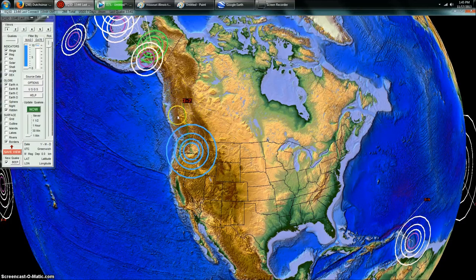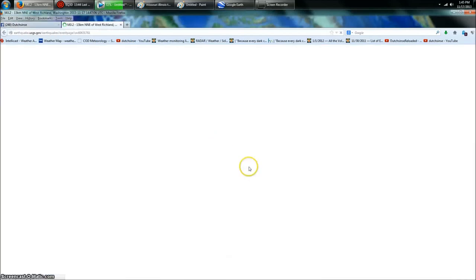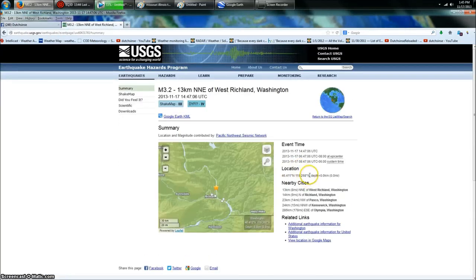And whenever we see activity up here in the Pacific Northwest, normally I try to check it, see what's going on — whether it's at a volcano or it's going to be at another location. They do have some oil pumping going on up there as well. So I decided to go check this earthquake, and what's at the epicenter is very interesting.